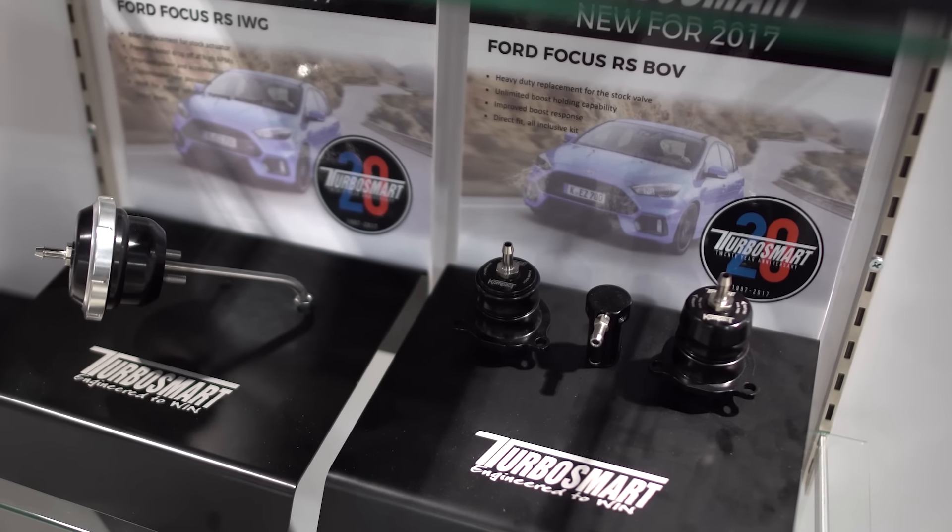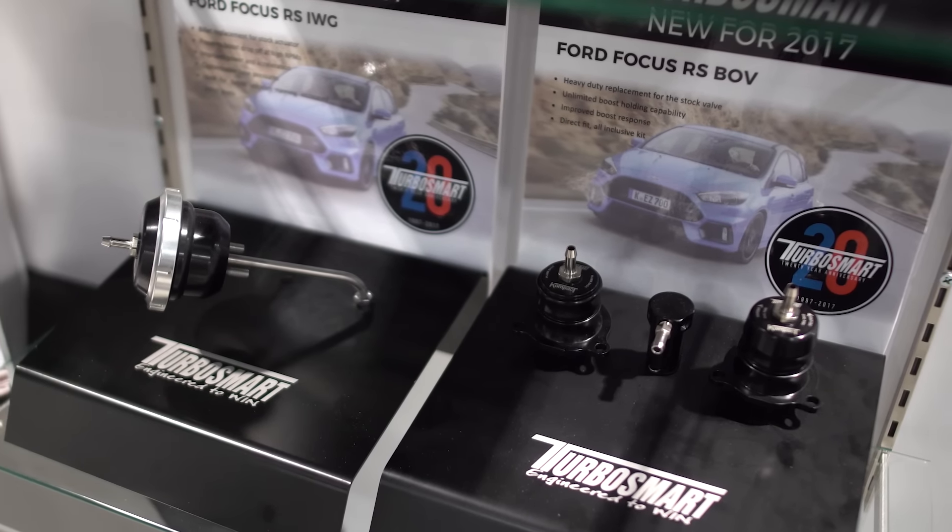On our model-specific blow-off valves, we're known for EcoBoost — we've done very well in that market and have a product for every EcoBoost platform. The new Focus RS is no exception, so we're showing off our new Focus RS blow-off valve kit and wastegate actuator. The market has taken that up tremendously — I like to say there's not a Focus RS in North America that doesn't have our products on it.